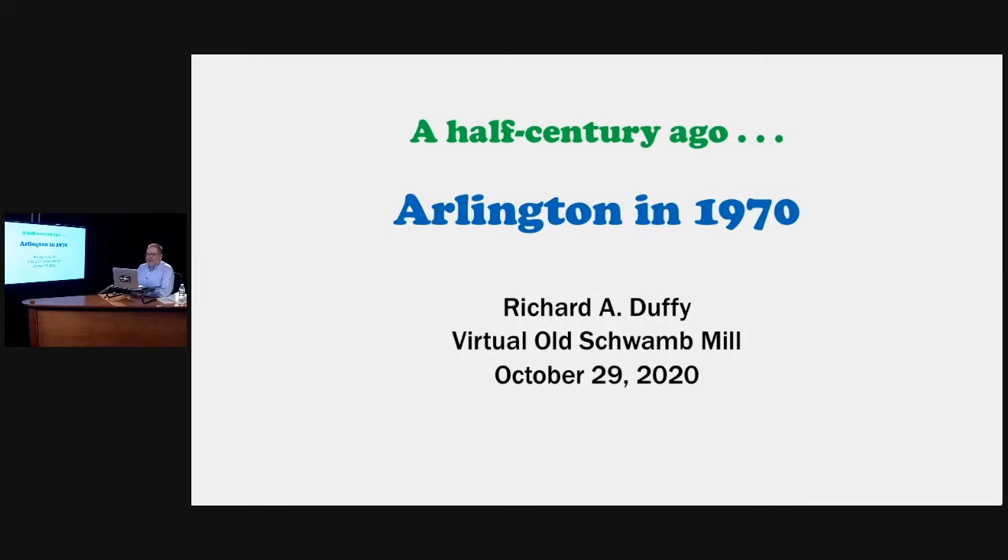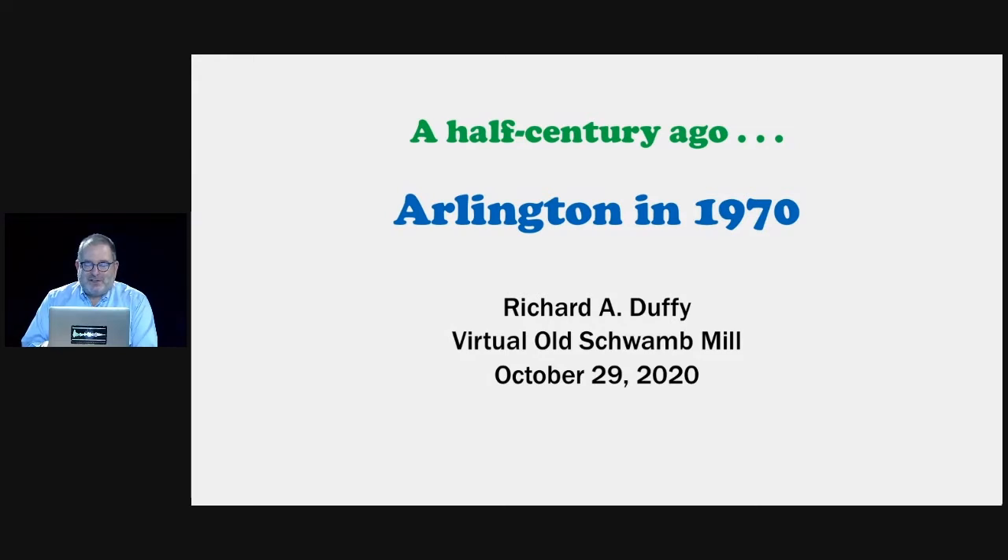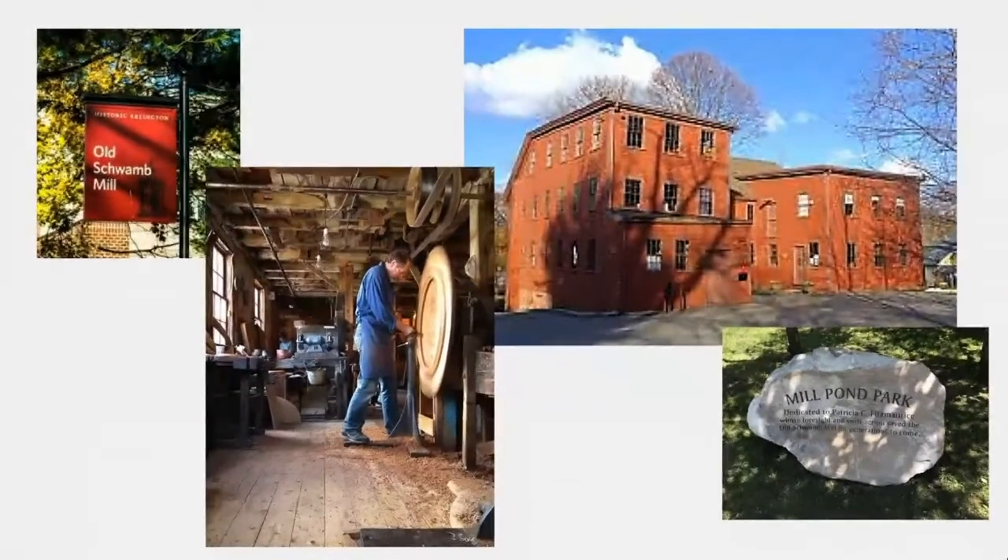I've had to leave a lot of material on the cutting room floor, and if you have questions afterwards I'll do my best to answer them. Welcome to the virtual Old Schwamm Mill. The purpose of this talk, which was to have been given last spring, is to help celebrate the semicentennial of the Old Schwamm Mill as a living museum. The Schwamm Mill Preservation Trust launched in 1969, so the 50-year clock started ticking last year. During 2019 we were able to dedicate Mill Pond Park.